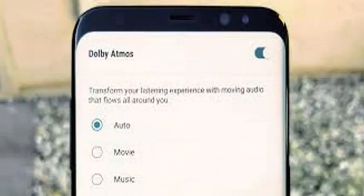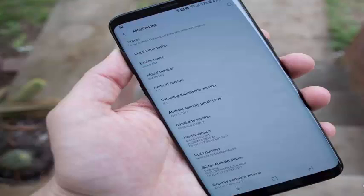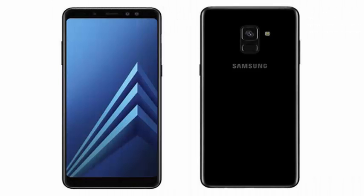It is currently unclear if the international variants of the two phones with Samsung's own Exynos 8895 chip are also planned to receive the same functionality, although it seems a likely scenario.